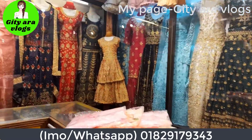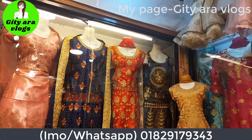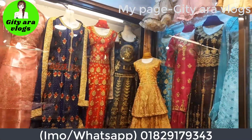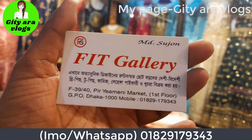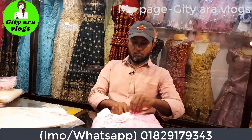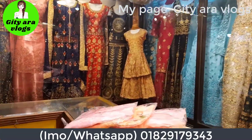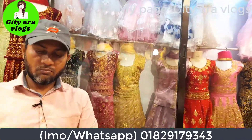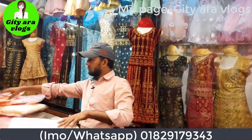I'll talk to you later on the video. F39x40, Piriamini Market, Fourth Floor, GPO, Bhaka. So we are going to share the GPO, Piriamini Market, as we have our page in the shop and the street gallery. So that's all. Today we are going to have to collect these. Now we will have our channel to collect the collection, so that's all, I will be working this way.